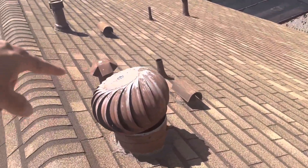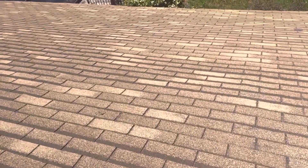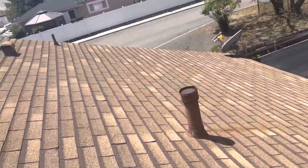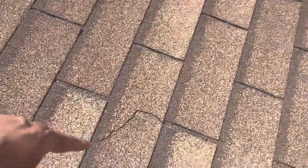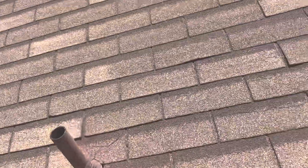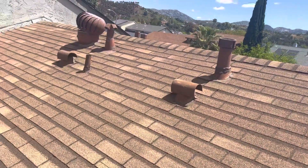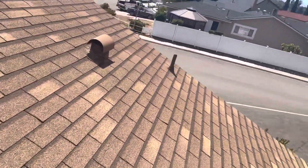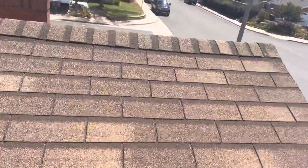We'll delete these worthless bird vents and put in O'Hagin vents. It's definitely time for a new roof — you can see a lot of cracks in the shingles already, right there. That's all from heat and not proper ventilation, so we'll probably put in four O'Hagin vents. You can definitely tell this needs a new roof.